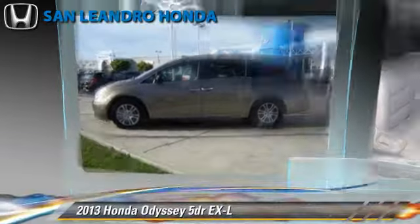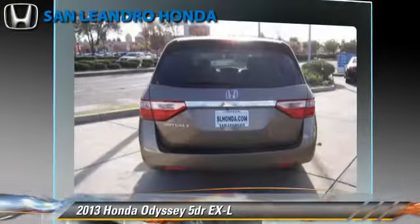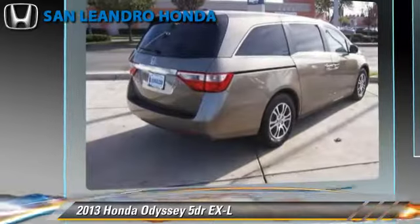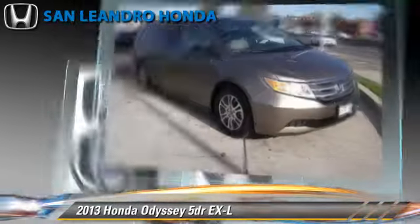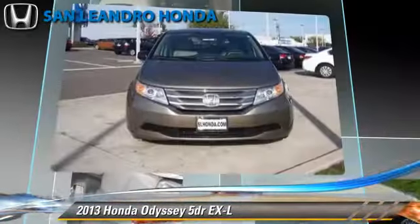Honda Odyssey EXL, powered by a 3.5-liter V6 engine with a 5-speed automatic transmission. This vehicle gets up to 27 miles per gallon. This Honda features leather seats, heated power mirrors, and rear spoiler.